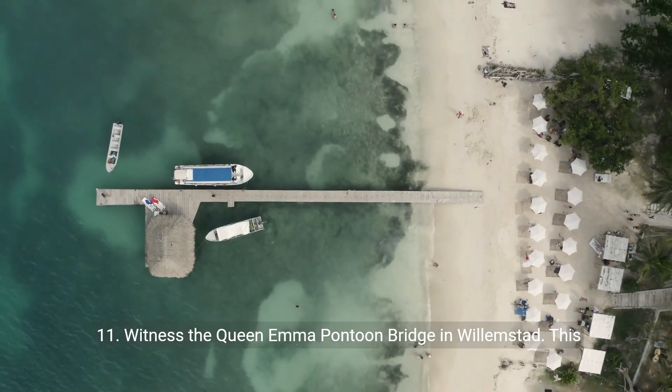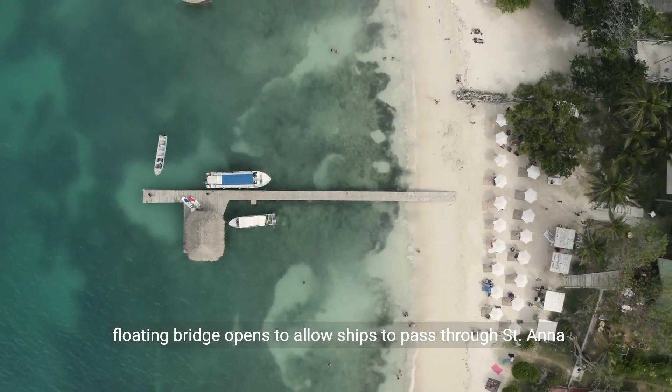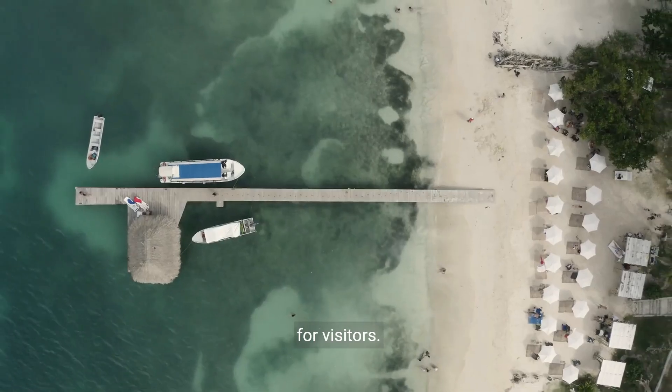11. Witness the Queen Emma Pontoon Bridge in Willemstad. This floating bridge opens to allow ships to pass through St. Anna Bay, providing a unique spectacle and a charming experience for visitors.